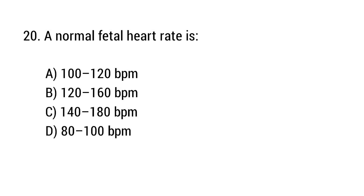Question number 20. A normal fetal heart rate is? The right answer is option B: 120 to 160 BPM.